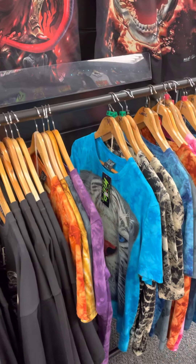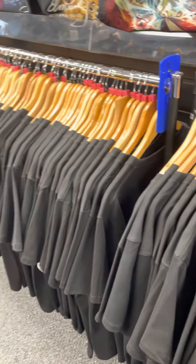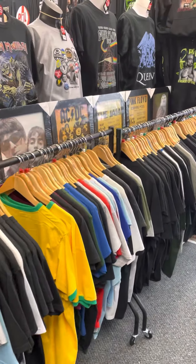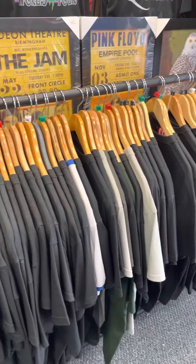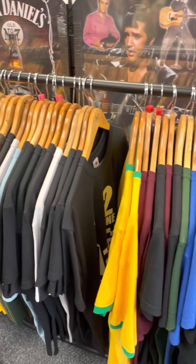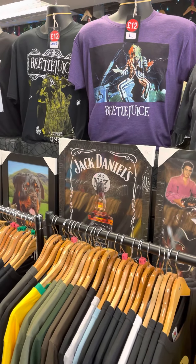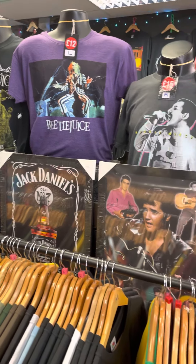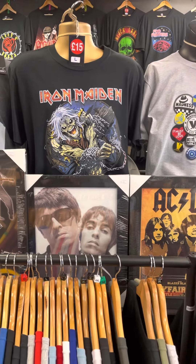These tie-dye ones on these rails here are all on our £12 range. Back towards the front of the shop now — these rails are £12. These tend to be things like the record labels, a few bands. A couple of £12 ones there. The Beetlejuice ones and the Rock ones are on our £15 range.